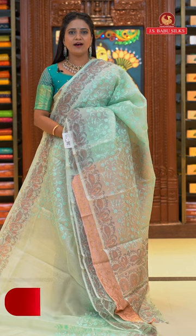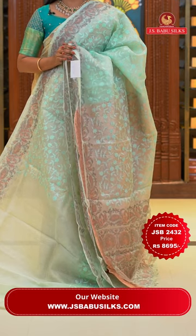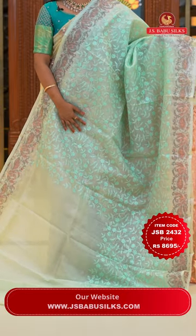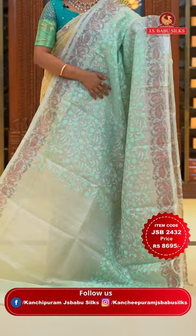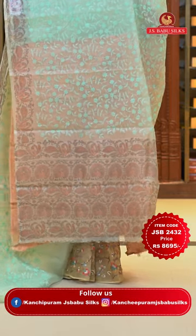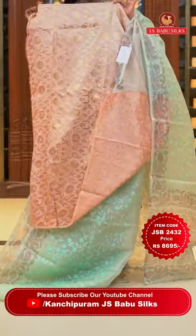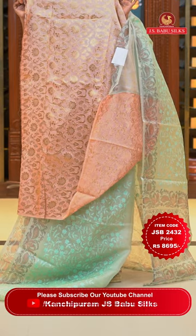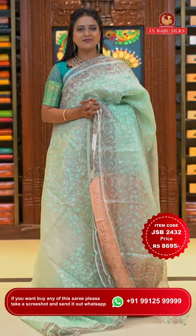One more pretty mint green saree — green colours are always perfect for fancy sarees, especially lighter shades like mint green and pista green. All over body self-color thread weaving florals — very classy. Printed border with a slight kalamkari finish. Printed pallu with lovely finishing. Blouse is different — a contrast blouse in cotton silk with all-over floral zaal in gold zari weaving. Saree code JSB2432 and the price Rs. 8,695.